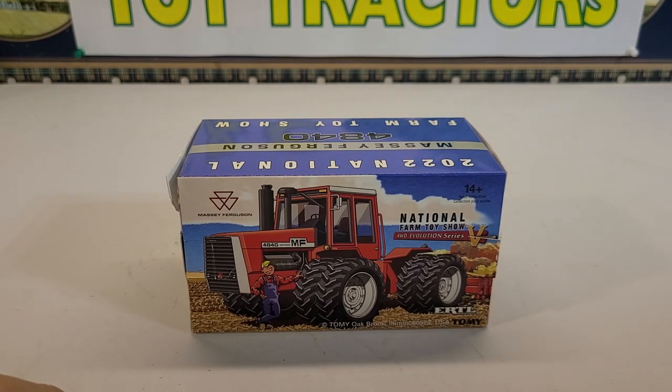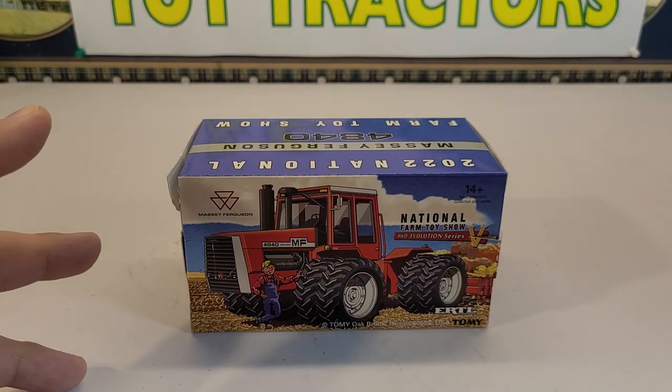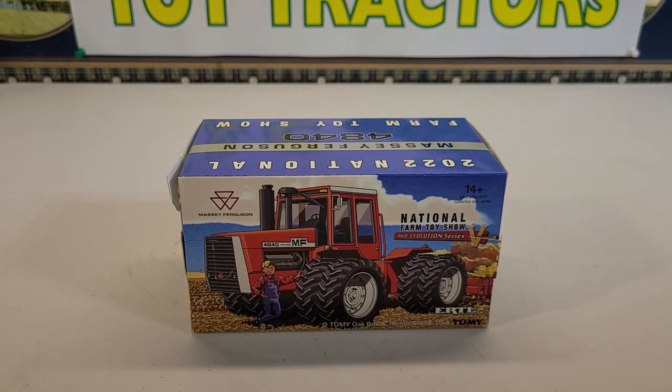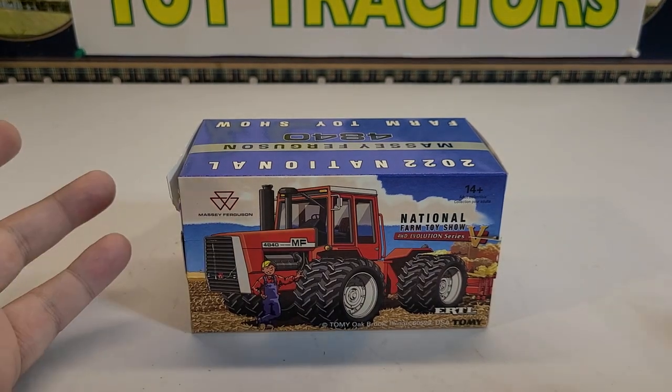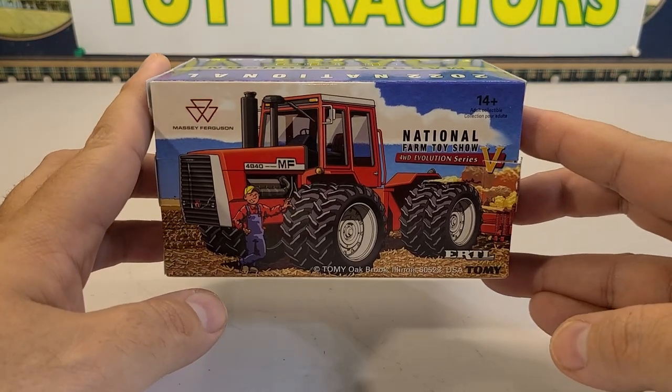He had a Black Friday sale going on this past Friday. These are going for about $35 to $40 and they had just came out. Pretty neat tractor — they release one of these every year. Pretty excited about this one. These Masseys are pretty neat tractors.